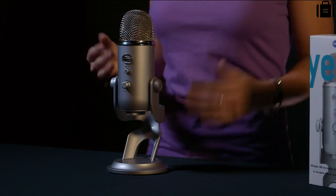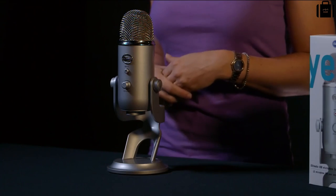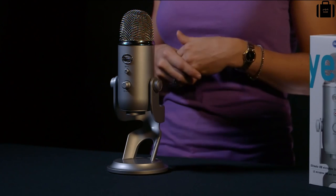Yeti features three condenser capsules, delivering that rich, detailed audio you typically find in studio recordings. As a multi-pattern microphone, Yeti offers four polar pattern options. Yeti will record in cardioid — directionally to the front — great for instruments or single person podcasts. It will also record in omnidirectional, which is 360 degrees around the mic, great for band practice, a chorus, or multi-person podcasts. Yeti will also record in stereo for right and left separation, giving an open natural room sound. And lastly, Yeti will record in figure-of-eight or bidirectional — front and back — great for duets or interviews.